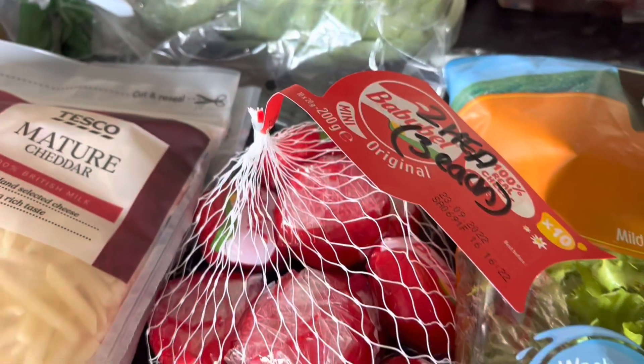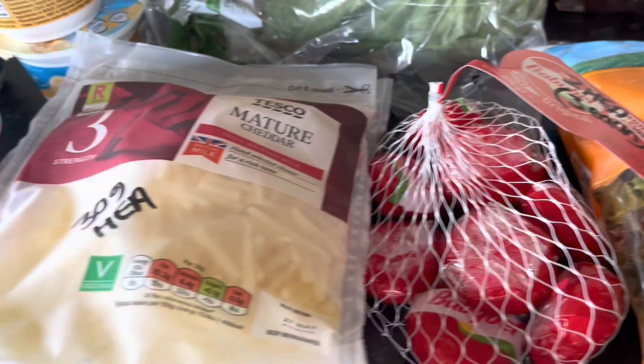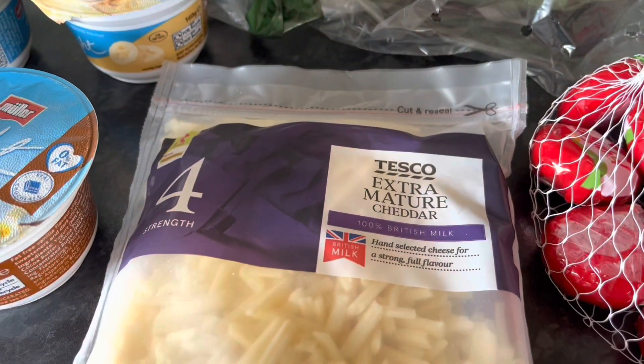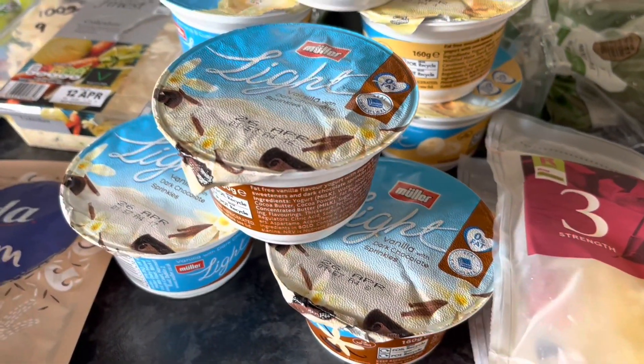Tomatoes on the vine and cherry tomatoes are both speed foods. Sweetheart cabbage is a speed food. Then we've got some Babybel — two of those are a healthy extra A, or one is three syns each. Mature cheddar: 30 grams is a healthy extra A, and extra mature cheddar is exactly the same — 30 grams is a healthy extra A.